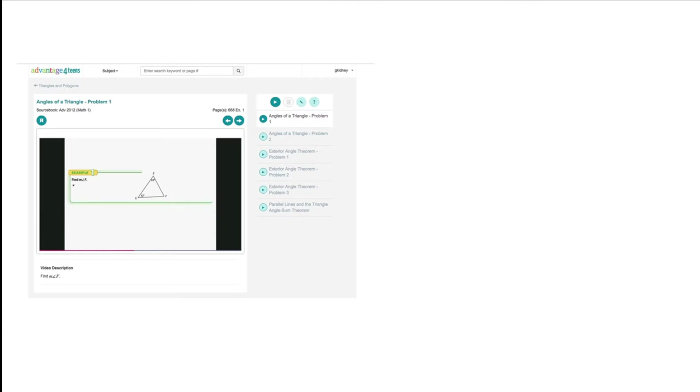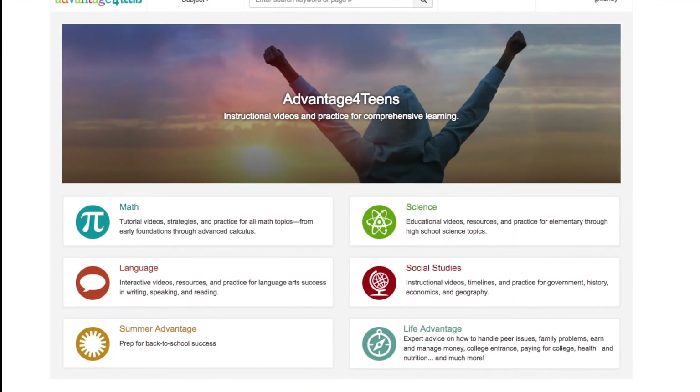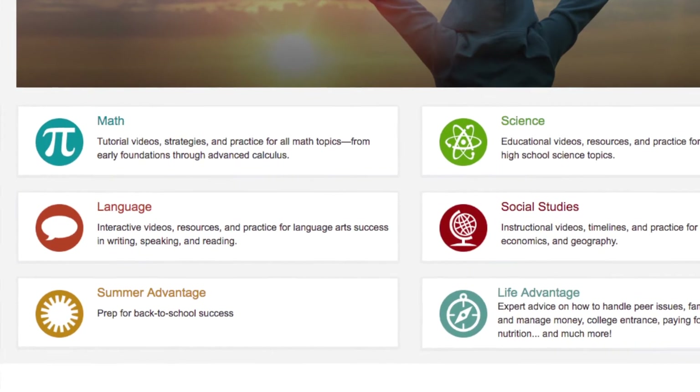There are four big reasons why Advantage for Teens is a pretty terrific product. The first reason is it includes comprehensive expert instruction, practice, and homework help. Our easy-to-understand expert instruction is available in both video and digital article format, which supports all different types of learning styles. This instruction is also organized by subjects, not by grade level, so learning and practice takes place according to each student's abilities, pace, and needs.